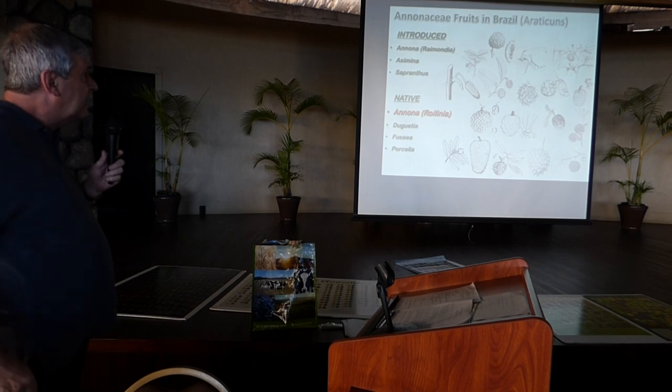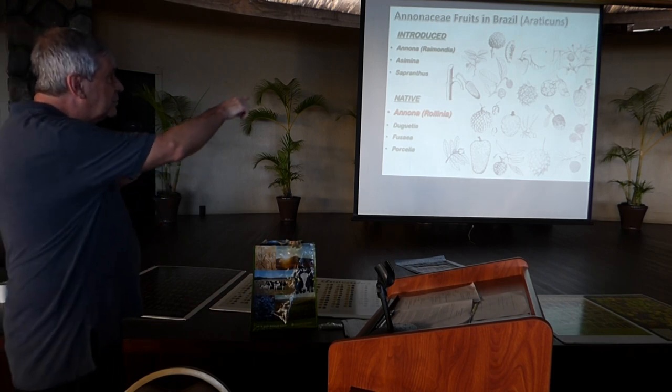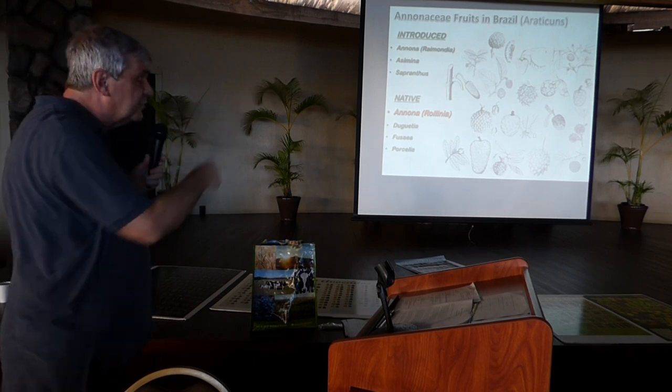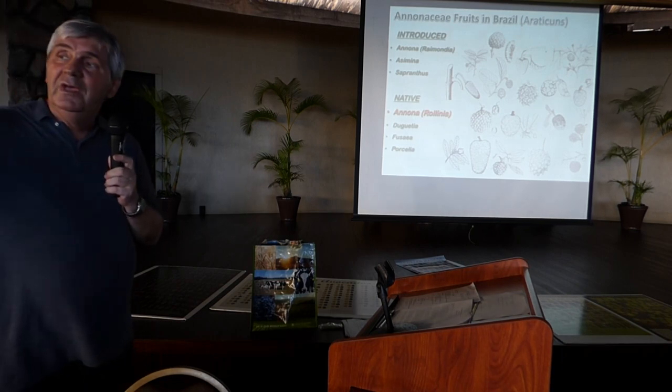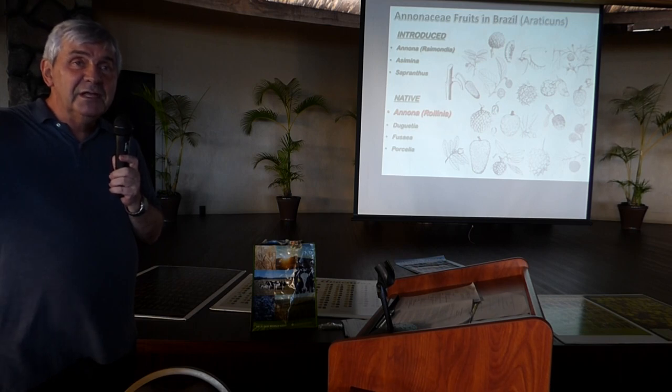You can have a general view of some Duguetia. Duguetia is becoming so popular that today it's possible to buy an iPhone case featuring Duguetia Spixiana — quite remarkable.